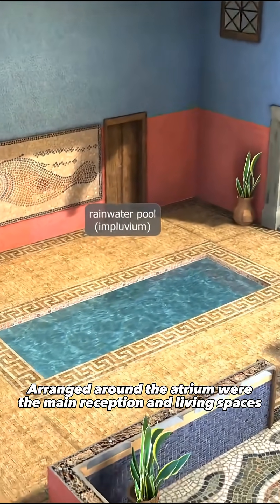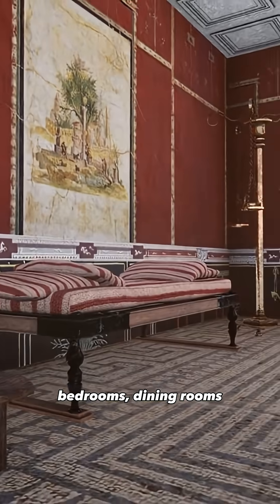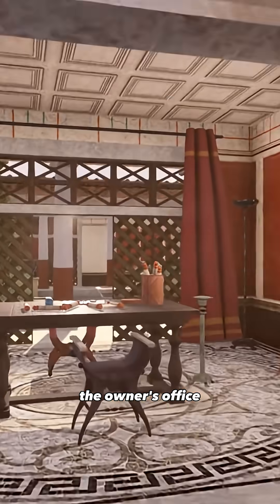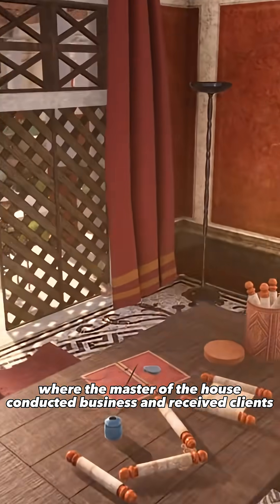Arranged around the atrium were the main reception and living spaces, bedrooms, dining rooms, storage rooms, and often the kitchen. At the far end stood the tablinum, the owner's office, where the master of the house conducted business and received clients.